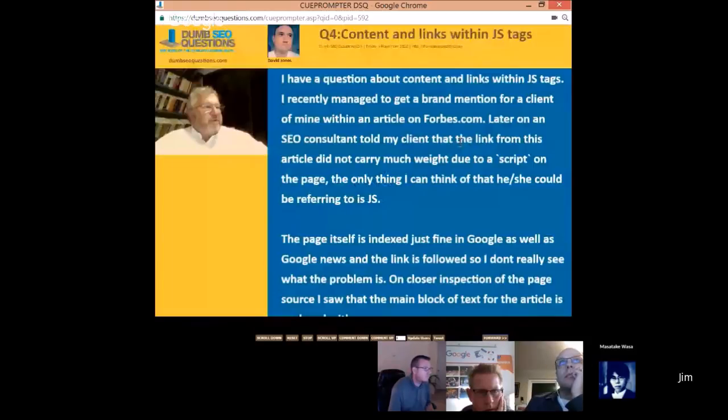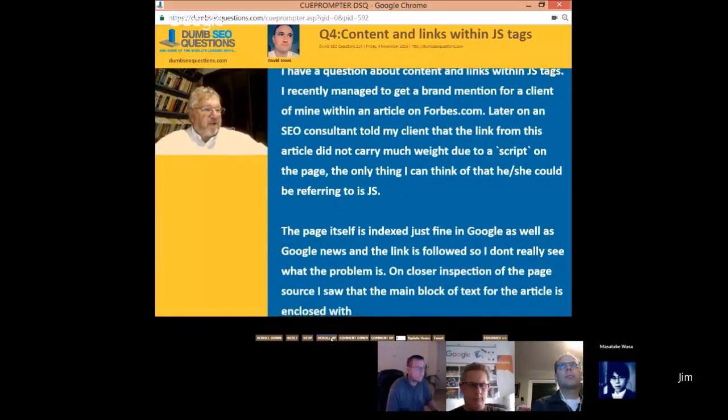David Jones asks an interesting question about content and links within JavaScript. He recently managed to get a brand name for a client in an article URL in the main XML sitemap. An SEO told the client that the links from this article did not carry much weight. The page itself is indexed fine in Google as well as Google News, and the link is followed, so he doesn't really see what the problem is. On closer inspection of the page source, the main block of text for the article is enclosed in a JavaScript envelope.